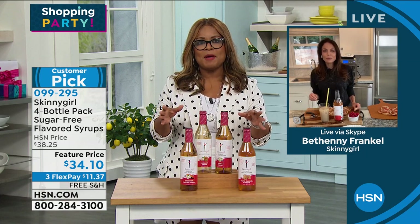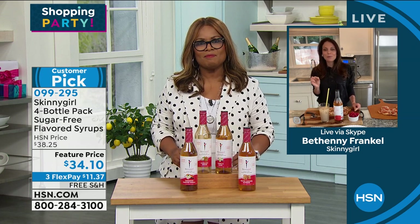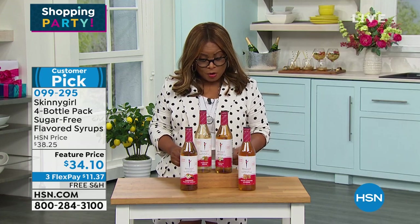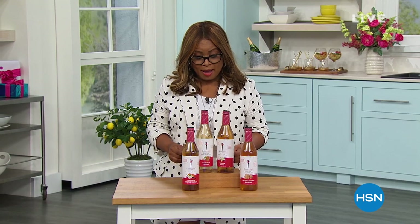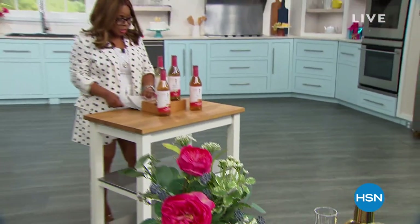We're going to say goodbye for now, Bethany, but I can't wait until you're back. Stay on the phone lines if you're going to order a Skinny Girl pack of our flavored sugar-free syrups. And don't miss out on those pizzas. Coming back, we're talking about the Ninja Foodie Air Fryer up next.